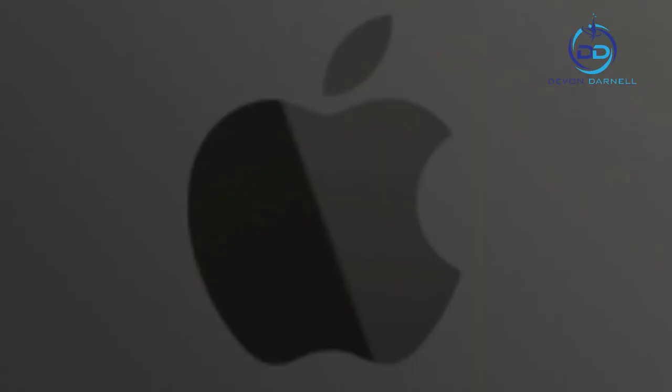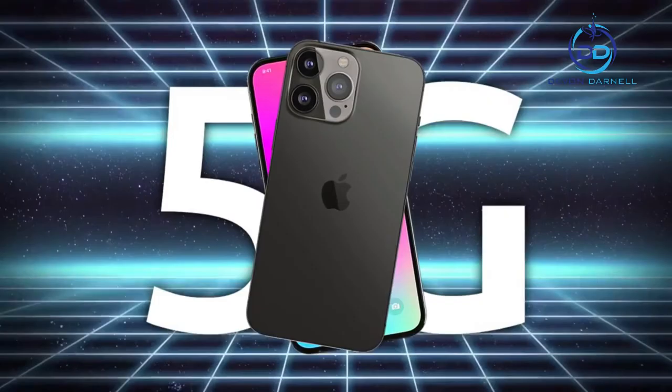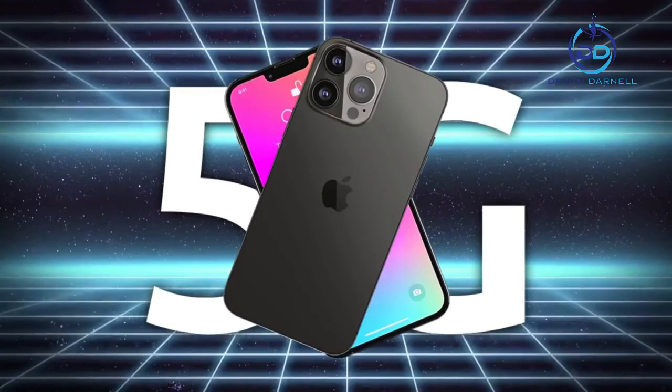iPhone 13 Pro Max also includes 5G with more bands for better coverage, big improvements to battery life for the best battery life ever on iPhone, new storage capacity of 1TB, and the Ceramic Shield front cover — tougher than any smartphone glass.